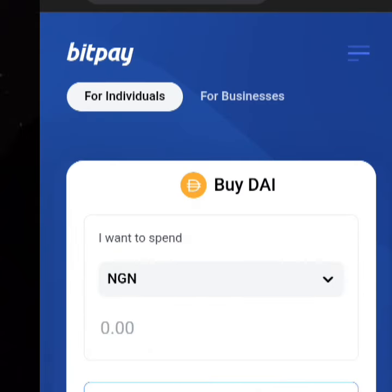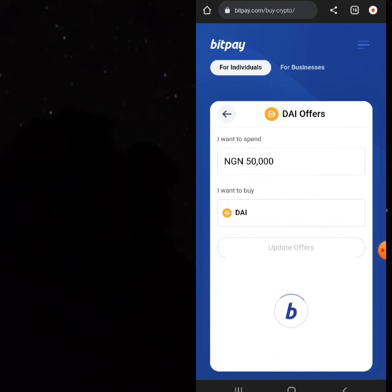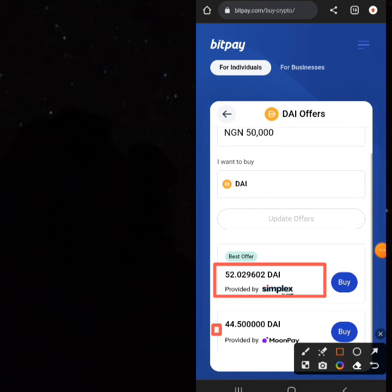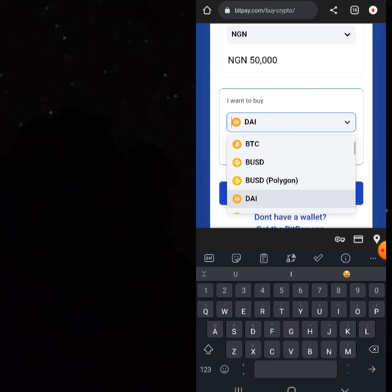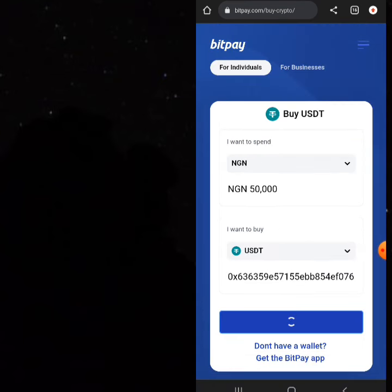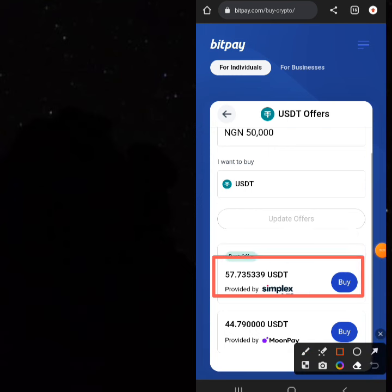Let's type in 5,000 Naira. DAI is also a stable coin just like BUSD. Checking the price for DAI currently, it's a little lower than BUSD — you'll be getting 5.2 DAI, while Munpei is giving 4.4 DAI. Now let's check USDT directly. There are so many USDT options: ERC20, BEP20, TRC20, and many more. USDT is actually even more profitable right now — it gives you 57.7 USDT for 50,000 Naira, which is actually nice.